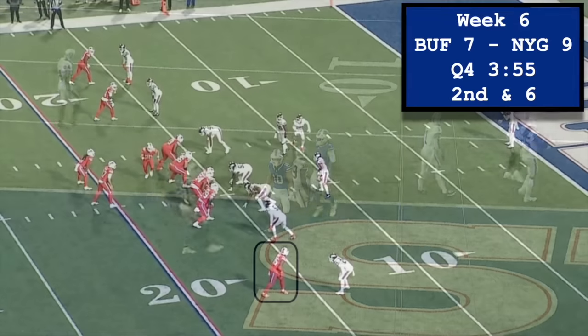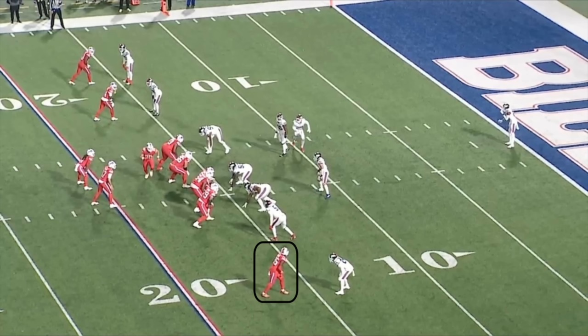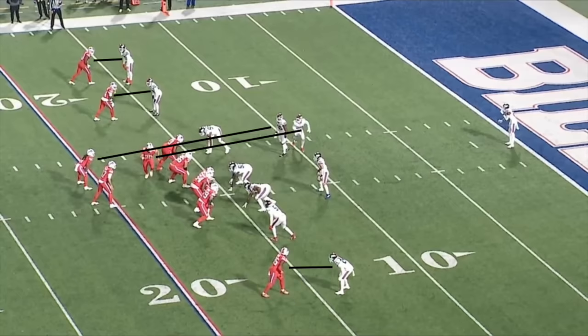And finally, the number one spot belongs to Allen's game-winning touchdown pass to Quinton Morris in Week 6 against the Giants. It's second down in the red zone, and Buffalo gets a pre-snap man identifier by putting Morris on the outside. The defender lined up opposite Morris is Giants safety Dane Belton, and when a safety lines up out wide opposite a tight end, the defense is almost always in man coverage.